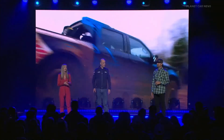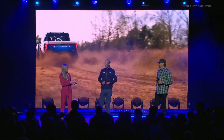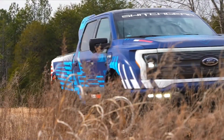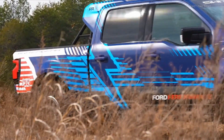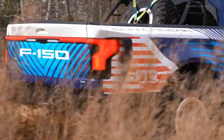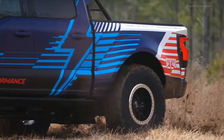The F-150 Lightning Switchgear is a totally different beast. It's so much fun — my face is literally sore from giving media rides today. I was just smiling so much, taking this thing through the jumps, through the mud, ripping big long drifts through the turns. We're taking the F-150 Lightning and electric vehicles where they've never been. This is what I believe to be the most capable electric vehicle on the planet.